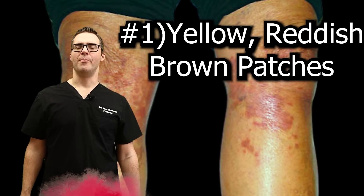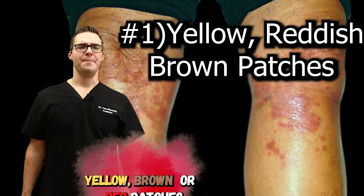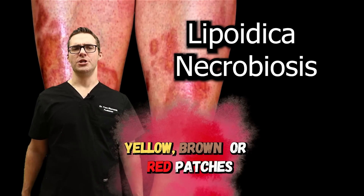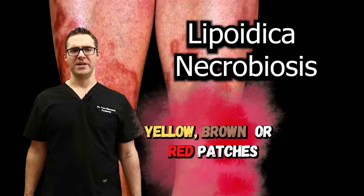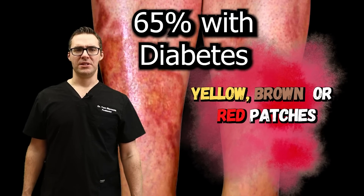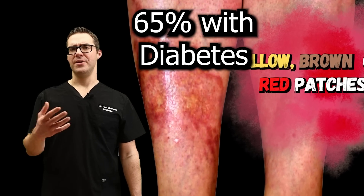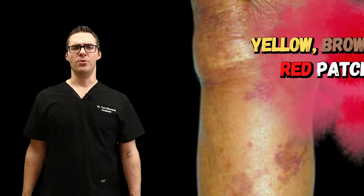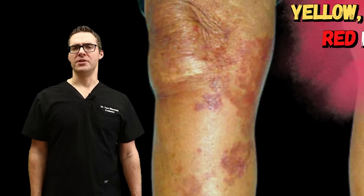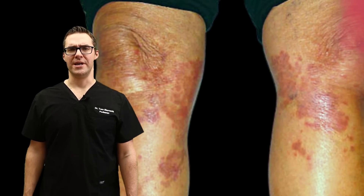Do you have yellow, reddish, or brown patches on your skin, specifically on your shins? This is called necrobiosis lipoidica. These bumps have unknown cause, with active and inactive stages, and are associated with diabetes. These are big papules, plaques, or nodules. They don't have to hurt. About 65-plus percent of the time they're associated with diabetes or pre-diabetes. They have a gleaming porcelain-like finish, so they're shinier on the edges. If you have these, make sure to call your primary care doctor and see if you should get evaluated for diabetes.